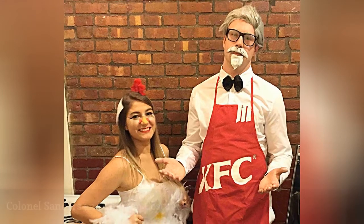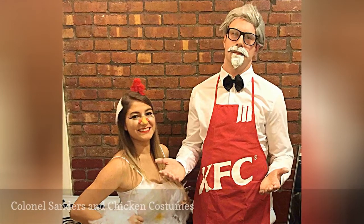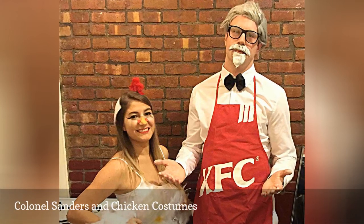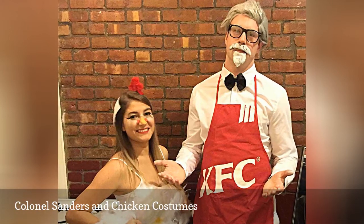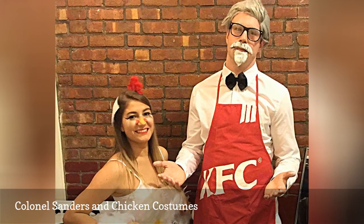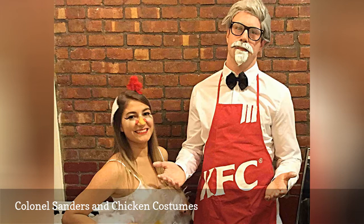If you're a duo whose favorite restaurant is KFC, this Kentucky Fried Costume idea is just the ticket. One person should dress as Colonel Sanders while the other dresses as, what else, a chicken. You can even turn it into a group costume with people dressing as sides, such as mashed potatoes.